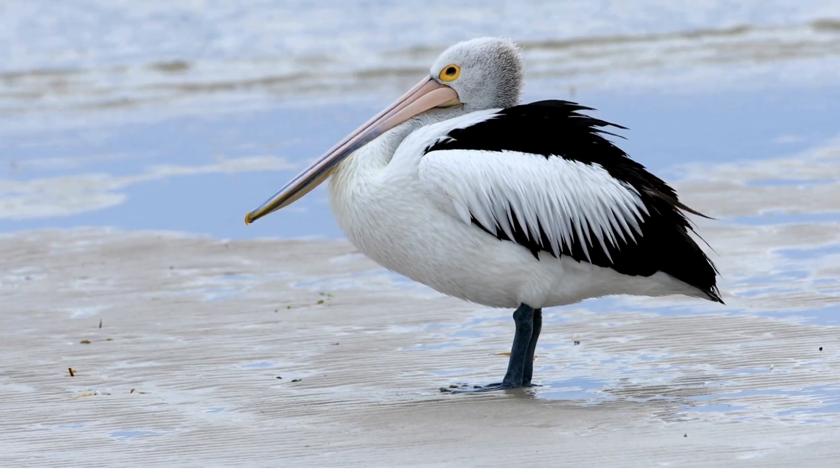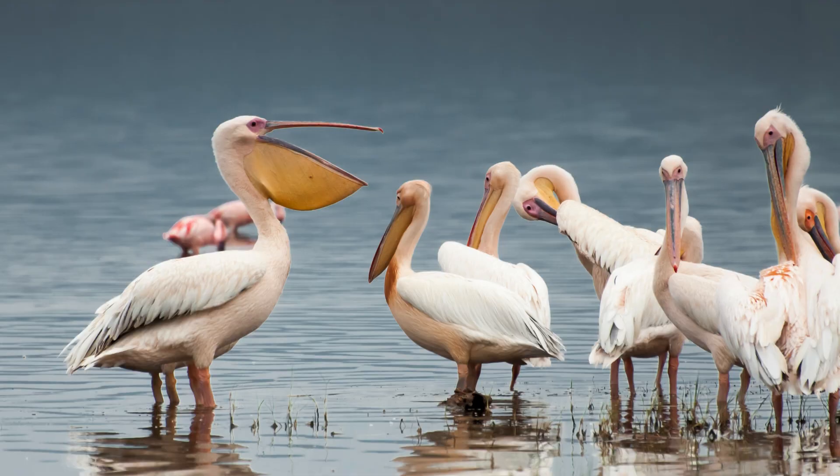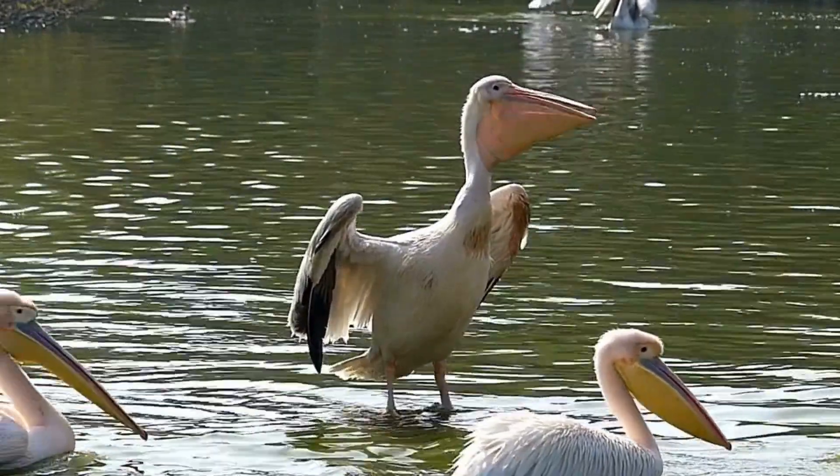Pelicans are unique because they're mouth-breathers. Yep, their nostrils are sealed off, so they breathe through their mouths. Pelicans can hold up to three gallons of water in their throat sacks. It's like being a walking water balloon.